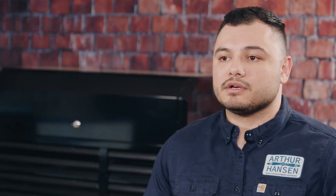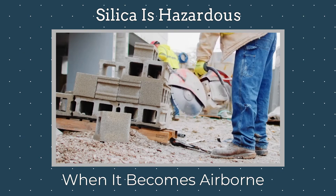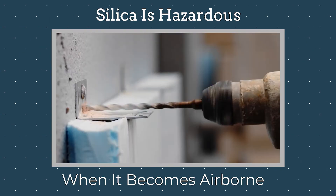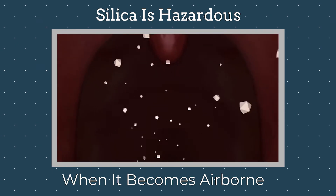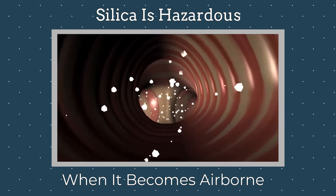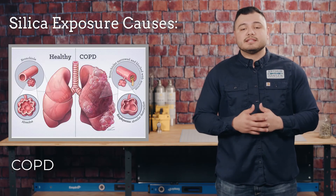Silica becomes hazardous to workers when very small dust particles are created and become respirable. These tiny particles become airborne when workers cut, drill, or crush materials that contain silica. When exposed to silica dust, workers can breathe it in, allowing it to travel deep into their lungs. This exposure can contribute to many health problems, including lung disease, COPD, and silicosis, which is an incurable and deadly disease.